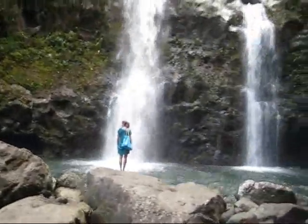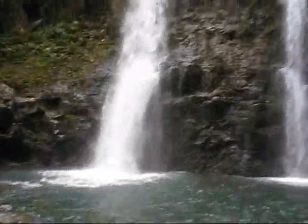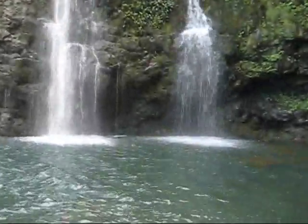Here we are — we climbed right in front of the falls. There is the lookout up there that we were standing at before. There is Melissa. I am going to take a picture now. One more shot of the waterfall. We got super close.